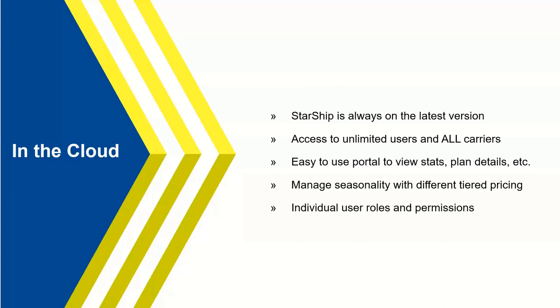Starship is a cloud-based solution, so you're always going to be on the latest version — we maintain it and take care of it. We offer different plans or tiers based on customer shipping volumes. If only doing small parcel, there are small parcel plans with access to all small parcel carriers. If doing small parcel and LTL, there's a combined plan giving access to all those carriers. With those plans, clients gain access to unlimited users — no need to buy user seats. Starship supports multiple companies, branches, and locations. There's a portal where clients can manage plan details, review stats, and set up users with security roles and permissions.